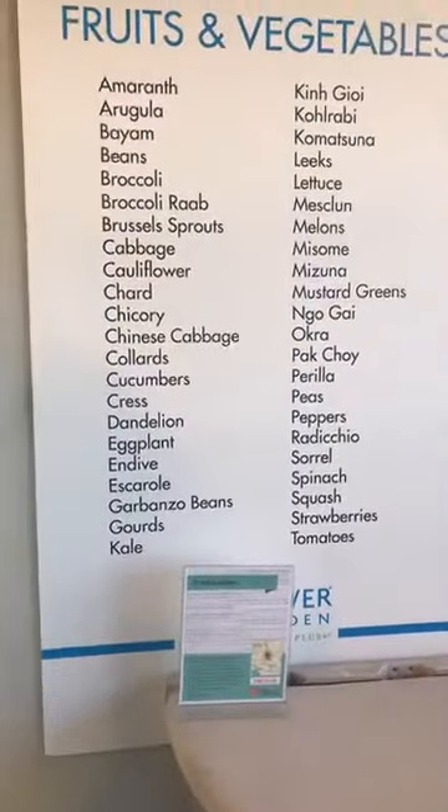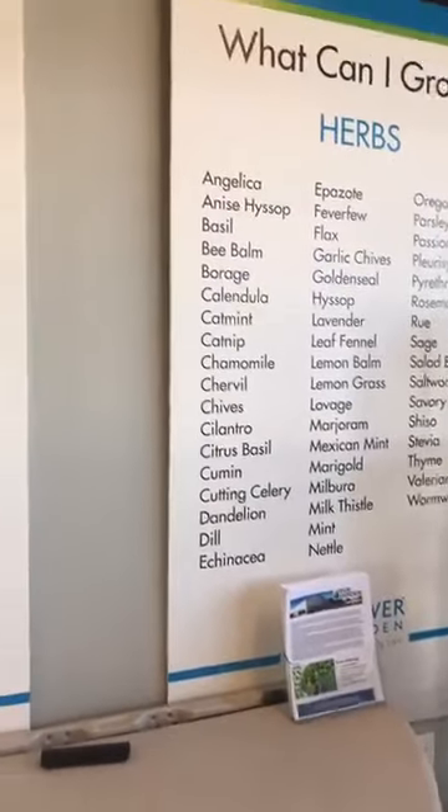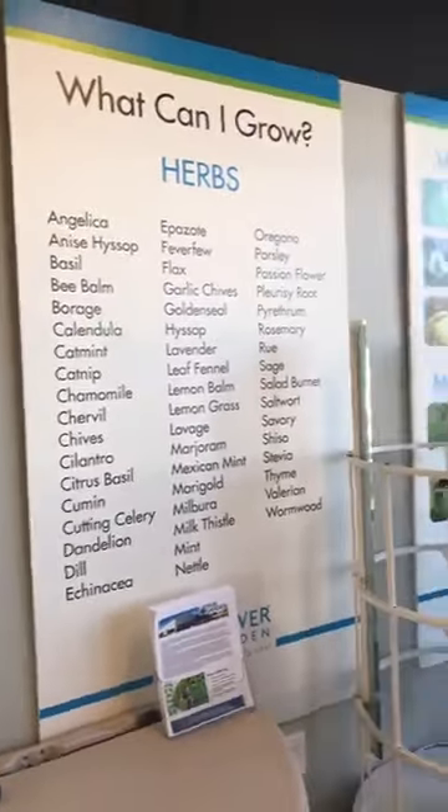If you've never grown flowers, this is a great way to do it. Look at all the different fruits and vegetables and all the different herbs you can grow. He's got really huge lists of all of these, and also how to manage your pests.